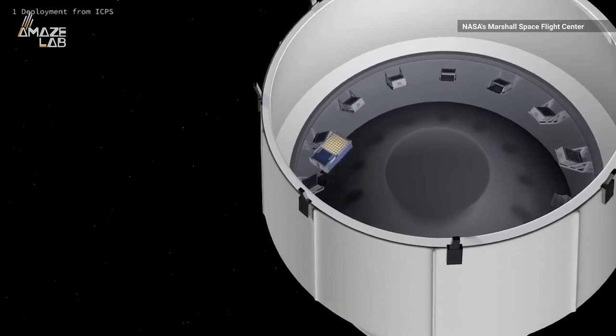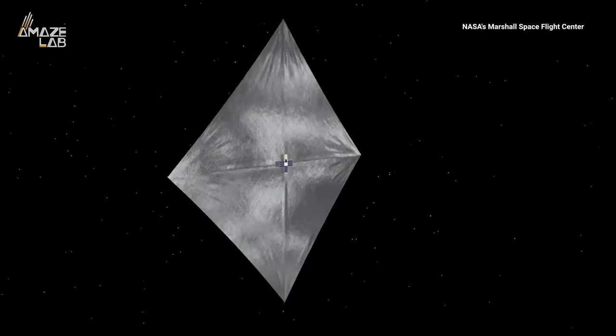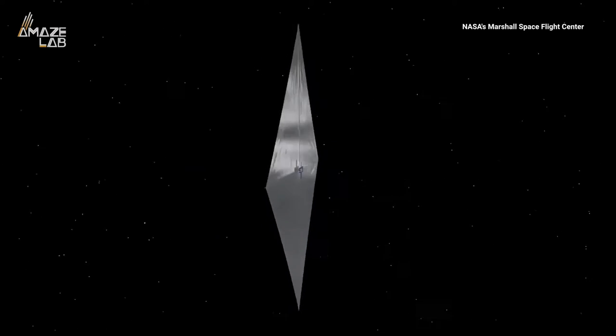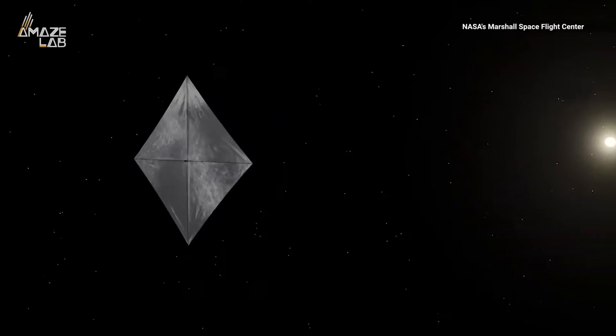The spacecraft may be the size of a shoebox, but it'll release a solar sail that's as wide as a school bus. NASA says the mirror-like sail will use sunlight to generate thrust by reflecting solar photons to propel the spacecraft.